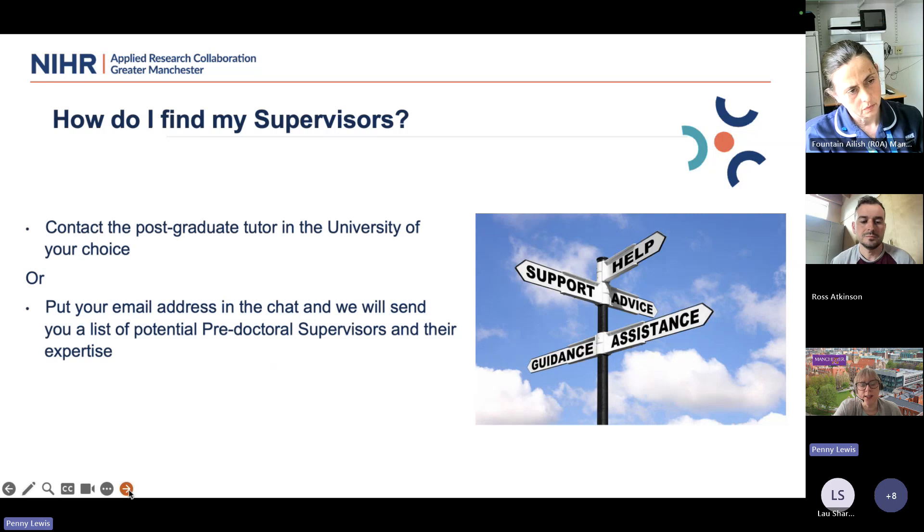For finding supervisors, universities have postgraduate tutors who can signpost you to appropriate supervisors. For ARC supervisors specifically, put your email address in the chat and Ross can send out a list of potential supervisors from within the ARC and their expertise. You can also look through profiles on Pure or ResearchGate and contact people directly. Feel free to get in touch if you're struggling or would like the list of pre-doc supervisors.